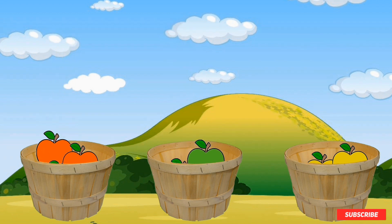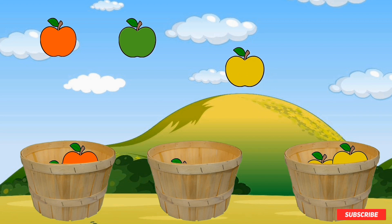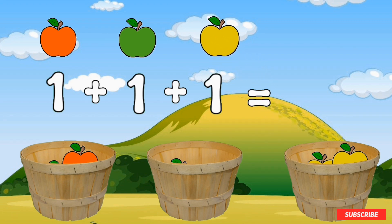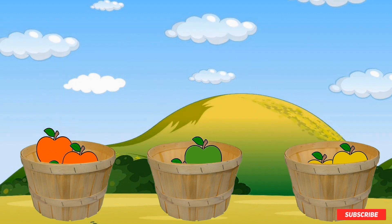Let's try another one. So if I had one red apple, one green apple, and one yellow apple — one red apple plus one green apple plus one yellow apple equals three apples. There's a red, green, and yellow apple. Great job.